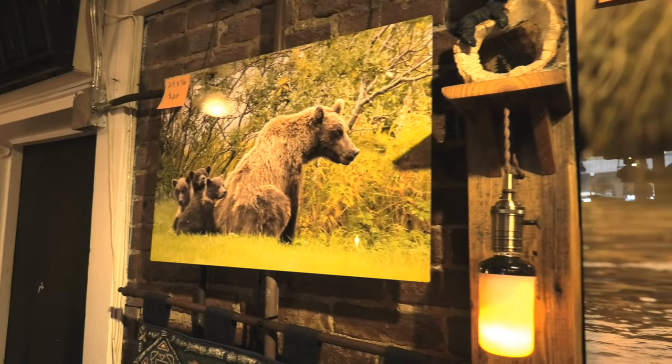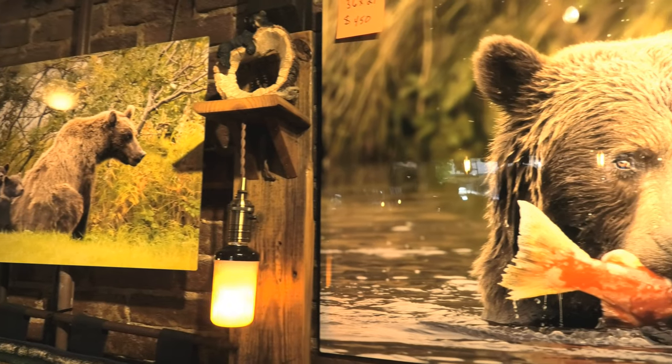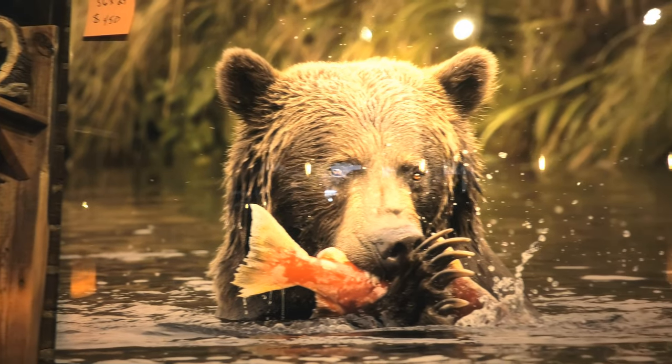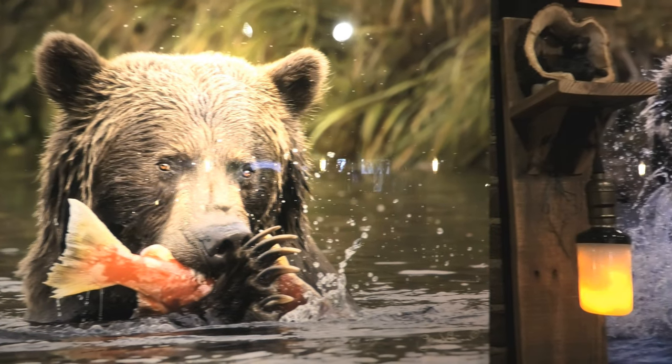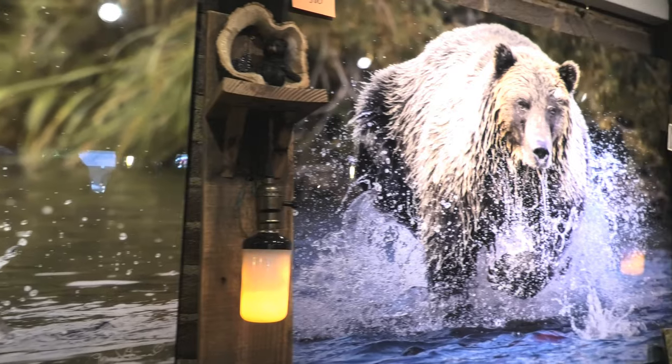Over here we've got an incredible line of bear photography taken by a local lady. She travels to Alaska at Battle River and does all the bear photography. These photos are printed on metal, which really draws out the colors and vibrancy of the images — very high quality stuff. Tons of images, and you can get them ordered to any size you want to hang on your walls at home.